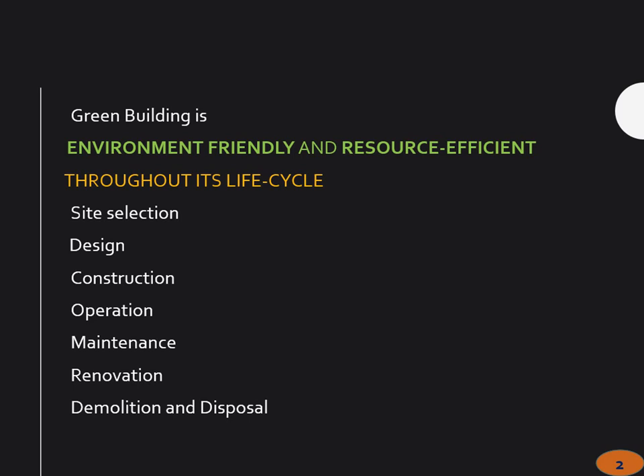How can you define a green building? Environment friendly and resource efficient throughout its lifetime. You should not think of a building only when it is being constructed — right from site selection, maybe 50 years or if you are lucky, 100 years later, this building is going to be demolished or modified or disposed of. Like everything has a life cycle, the building also has a life cycle. So we need to consider all these aspects: site selection, design, construction, operation, maintenance, renovation, and finally demolition and disposal.